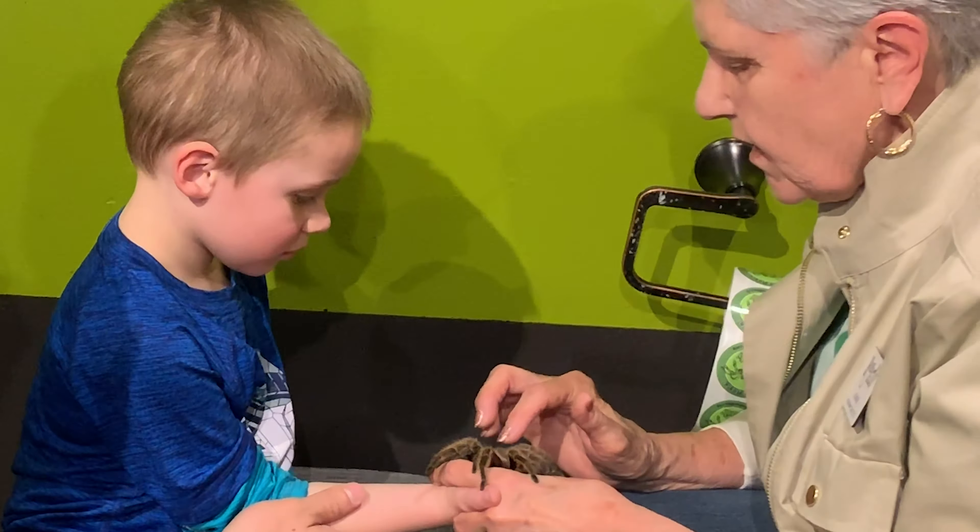Do you want to try, Ellie? Ellie's going to try it next. She's really very nice — she's a nice spider. She's called the Roseberry Tarantula. She comes from the desert. Now I'm going to hold Rosie the tarantula, and then we're going to go explore some butterflies.